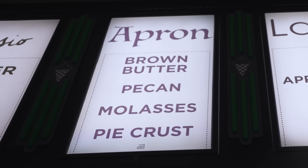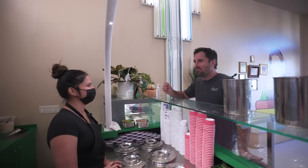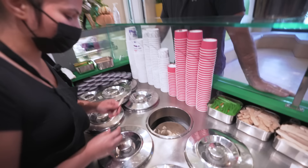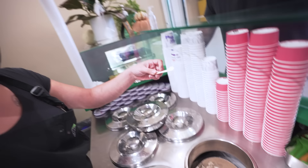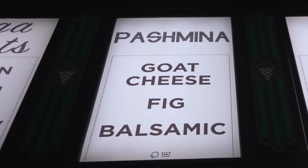This one is called Apron, based on pecan pie — brown butter, pecan, molasses, pie crust, with big chunks of pie crust in there. Whoa — my grandfather would love this, he's a big pecan pie fan. This one is Casio — ginger chai gelato. We get the tea from Paro Tea. This one isn't my favorite just because I don't like chai, but I've got to be honest with the people.